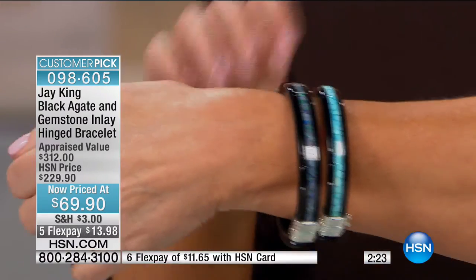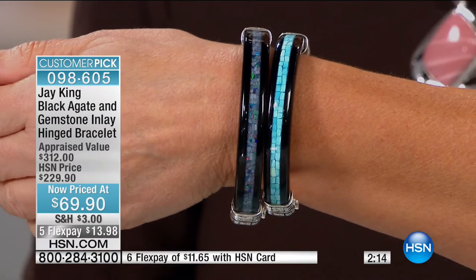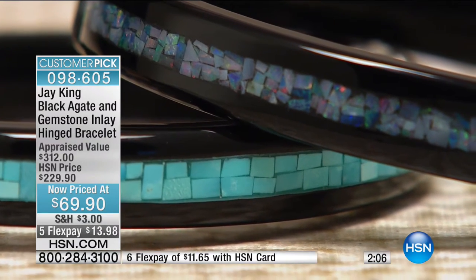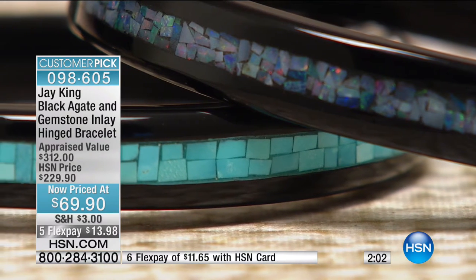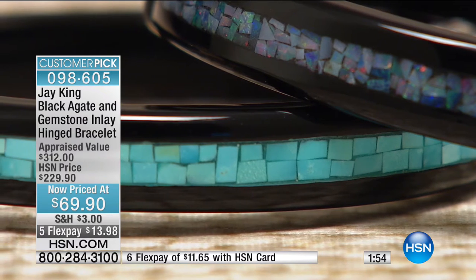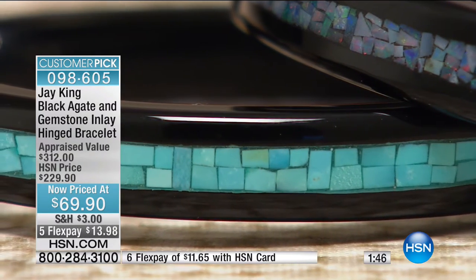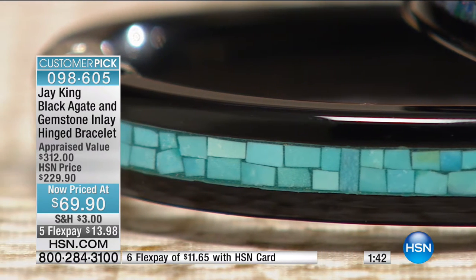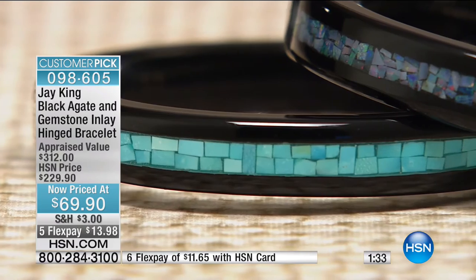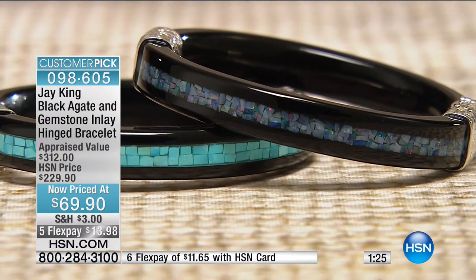It's a hand-carved black agate bangle done by hand, and they've inlaid — in a singular fashion — either the Sleeping Beauty turquoise or the precious micro opal. It also has a figure-eight safety and a magnetic closure, so it closes on its own hinged mechanism, in sterling silver. We sold 17,000 of these at $229 and it became a huge customer pick. Today from $229, we're doing it for $69.90 on flex pay at $13 and change, or $11 and change if you're using your HSN charge card. Turquoise is small and medium; the micro opal we have small, medium, and medium-large — with medium-large having fewer than a hundred left.